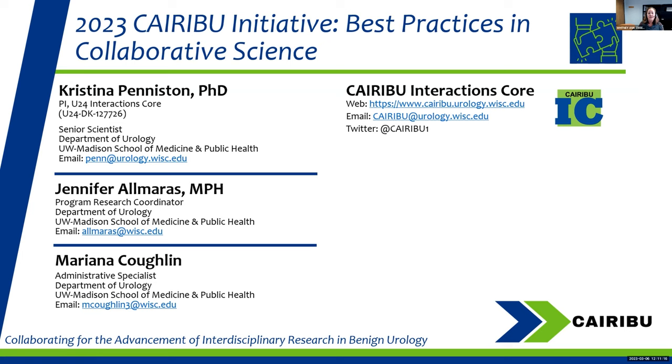I want to definitely thank the CARIBOU Interactive Interactions Core. Chris, Jennifer, and Mariana have been instrumental in setting up this workshop series, and I couldn't have pulled it all together without them, so I wanted to make sure I gave them a shout-out and thanks for their contributions.